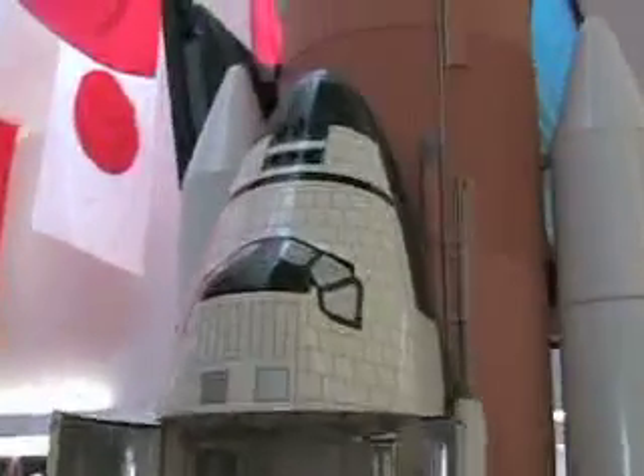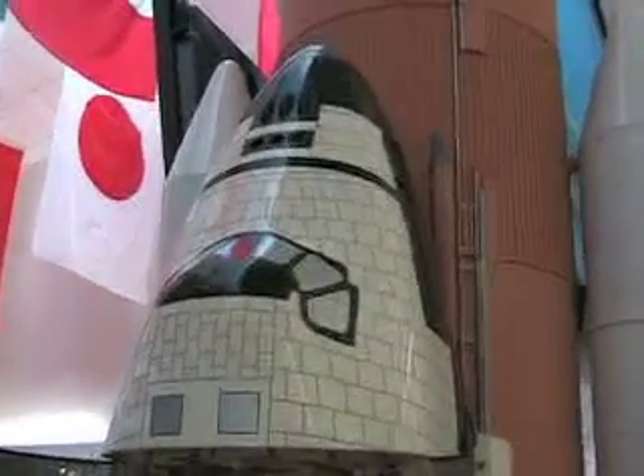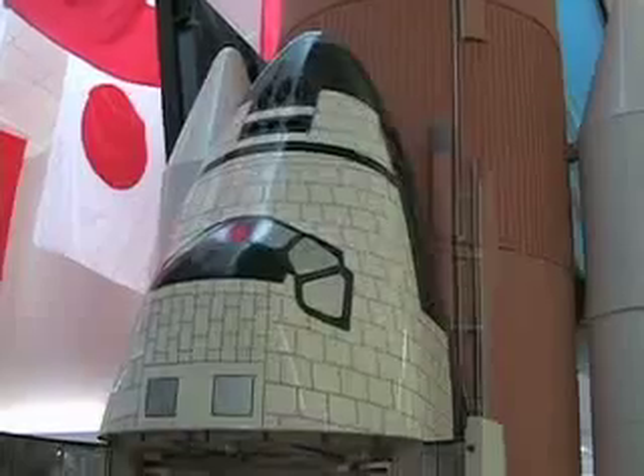It has several different parts. Up here, that's the crew cabin and the nose, of course. This is the payload bay where the Columbus is going to be going. And down here, if you look closely, those big things there — there's three of them. Those are the main engines.